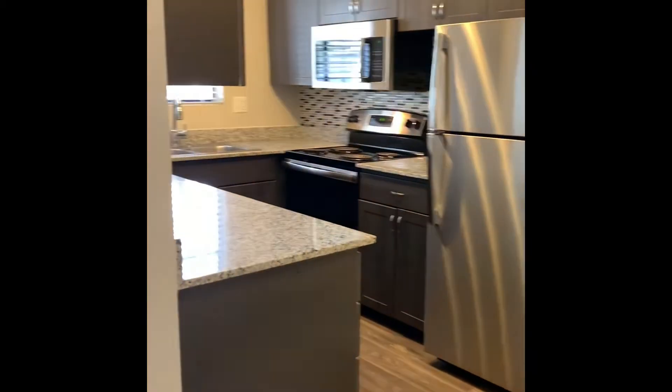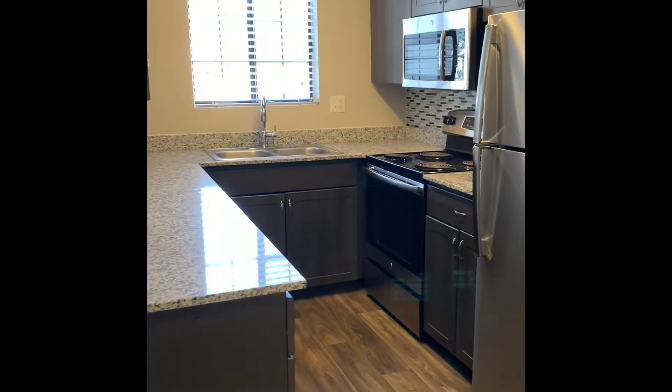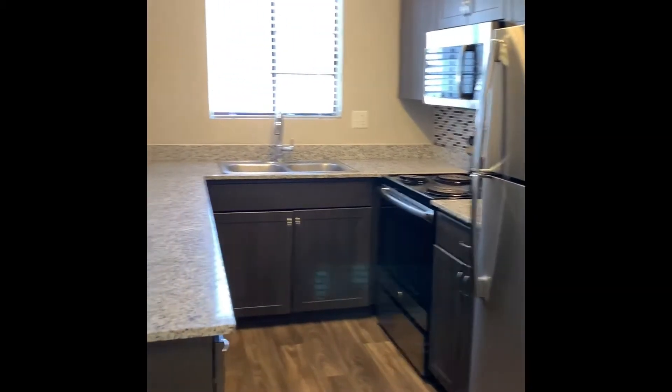This kitchen is luxury at its finest, featuring stainless steel appliances, modern shaker style cabinets, and amazing granite countertops. Who wouldn't want to become a chef?